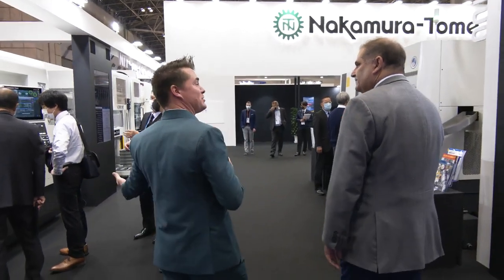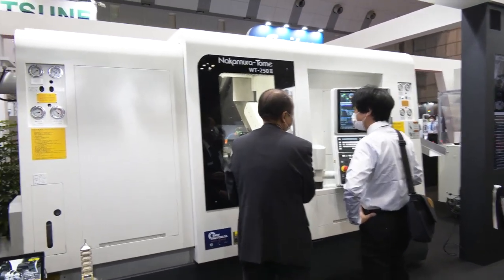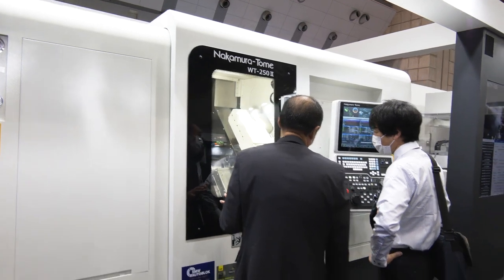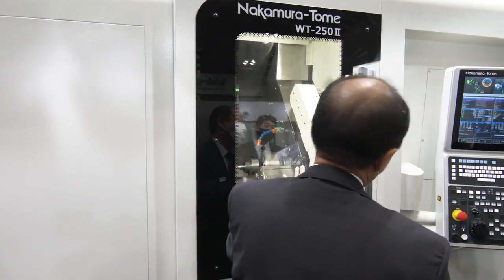We're not going to interrupt the sales that's going on — we never want to do that. But Sergio, would you mind talking about the WT252 right here? So this is a machine that's been around for a while. Obviously it's been updated. It's a really good seller for us in North America. Twin turret, Y-axis, multitasking.